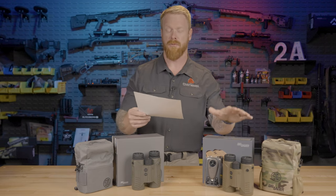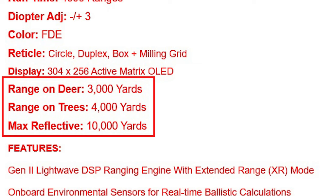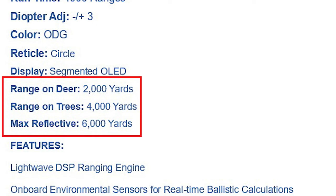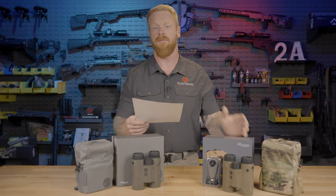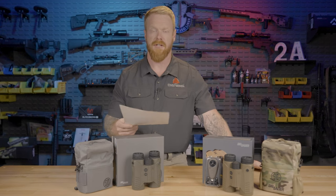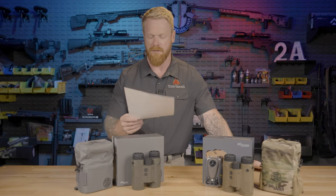Now the big one — max ranges. On the 10K: deer at 3,000 yards, trees at 4,000 yards, max reflective at 10,000 yards. On the 6K: deer at 2,000 yards, trees at 4,000 yards, max reflective at 6,000 yards. We're going to test these — or at least do our best to see how far we can get decent ranges on both and compare them.